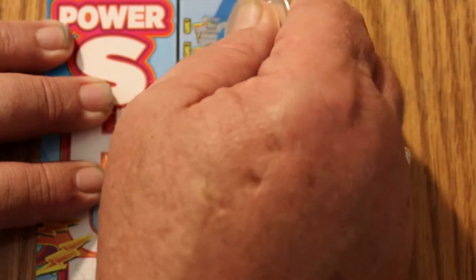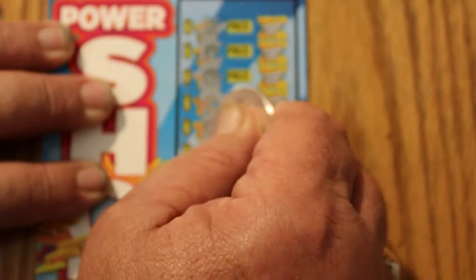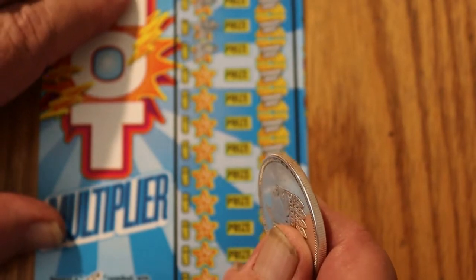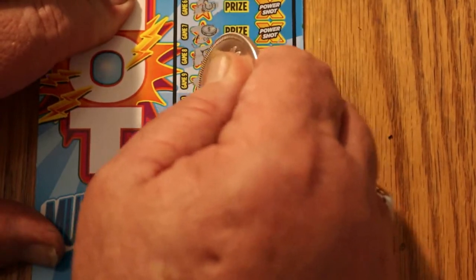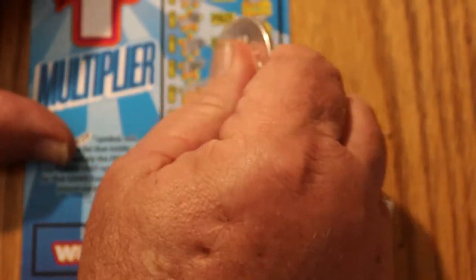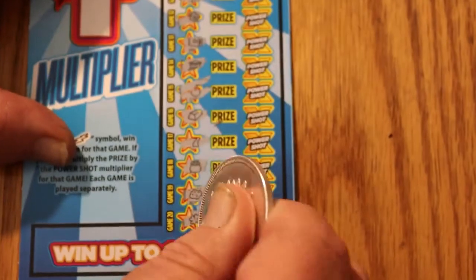All these other symbols are meaningless — wallets, rainbows, stars, ladybugs, coins, piggybanks, rings, diamonds, keys. Nothing, nothing — nope, nope, nope, nope, nope. And nothing on the first one.